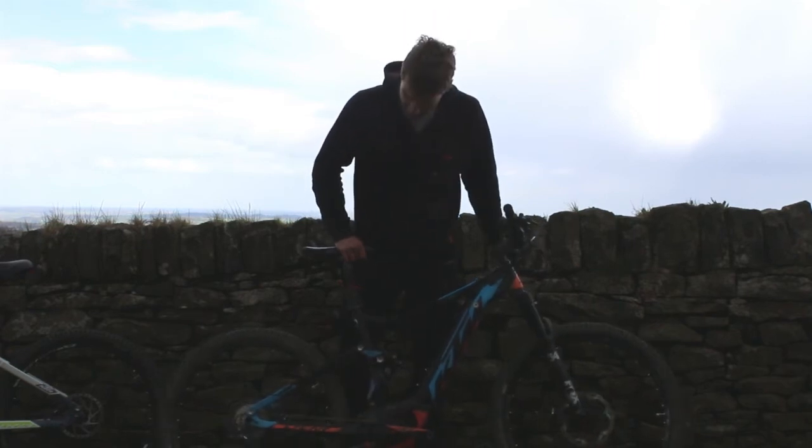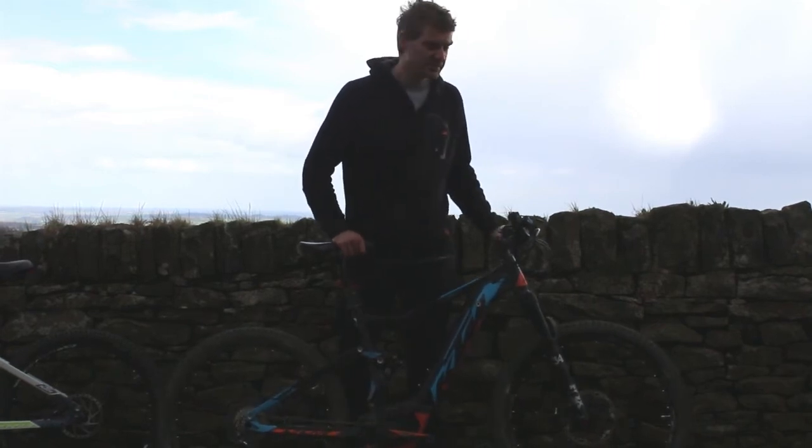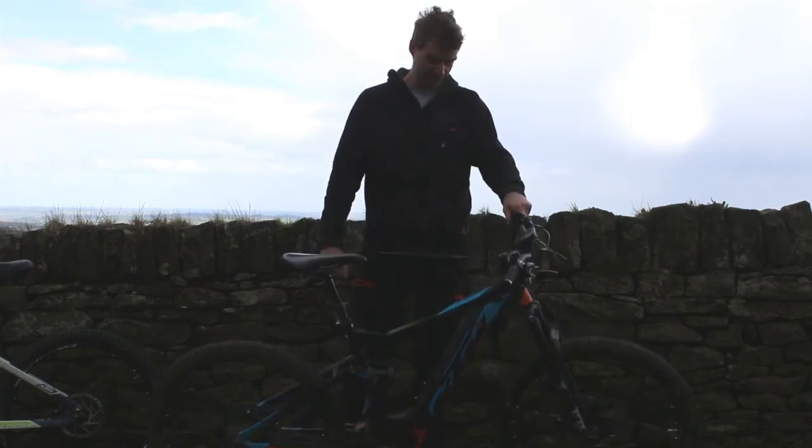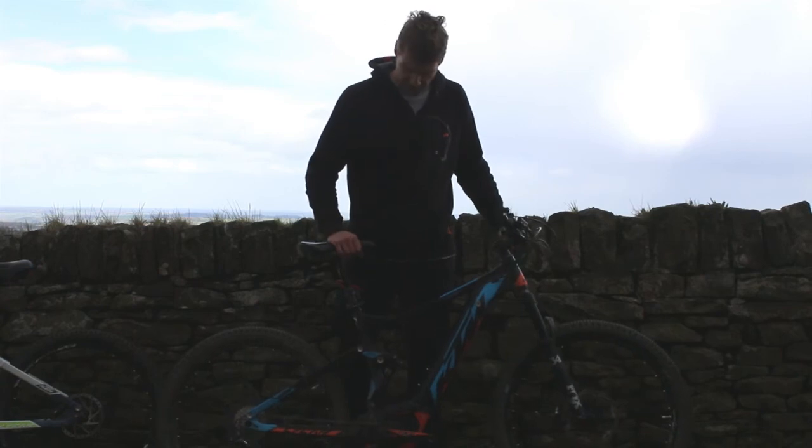This has a mostly Shimano XT groupset but with much more powerful Magura brakes, which are a 4-piston brake to give you plenty of braking.